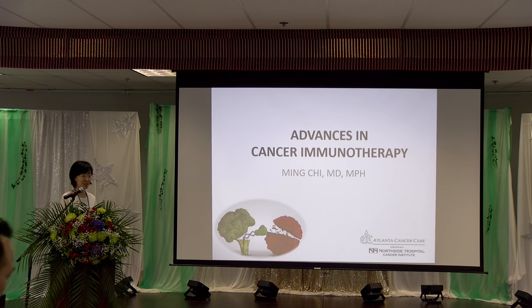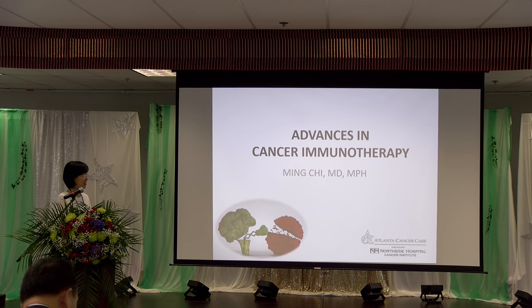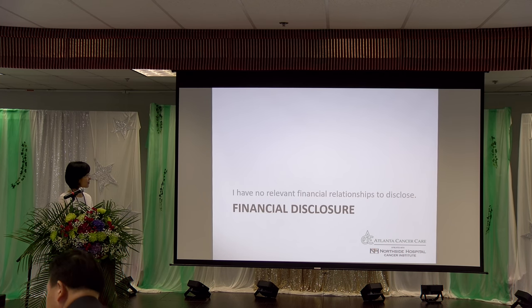Hi everyone, my name is Ming Chi, Hematology Oncology, and I'm with Atlanta Cancer Care. So today let's talk about the advances in cancer immunotherapy. I have no relevant financial relationships to disclose.